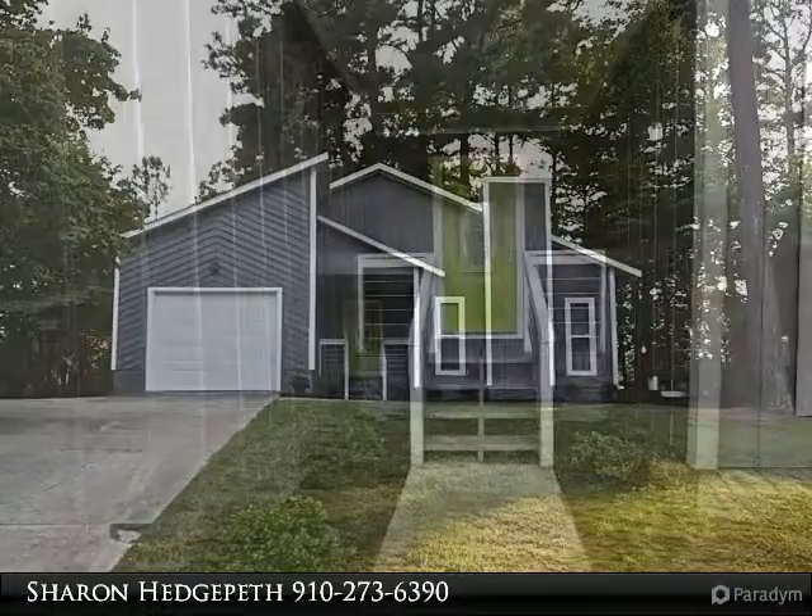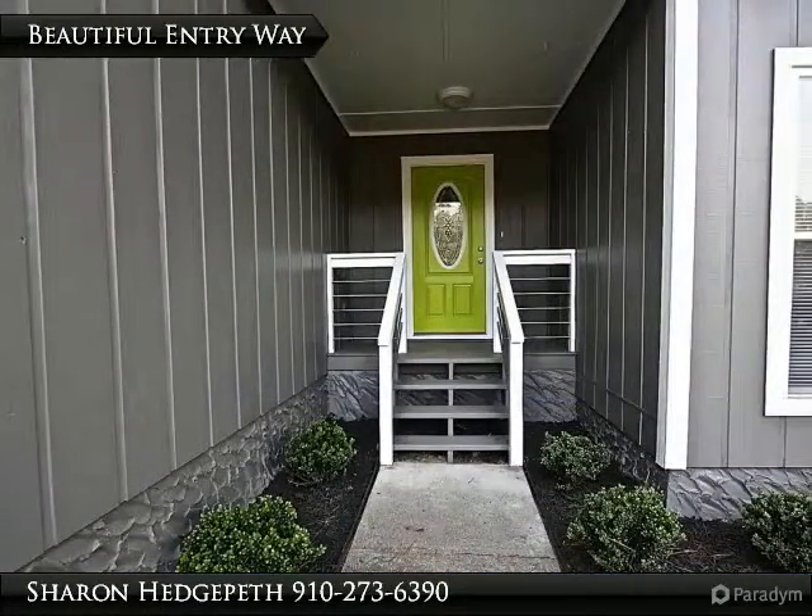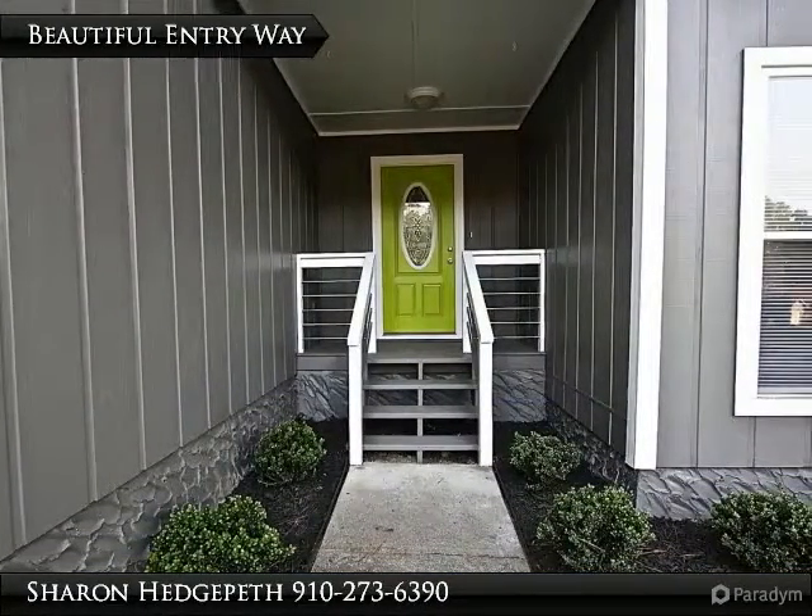Kitchen has granite countertops, glass tile backsplash, stainless appliances, pendant lights and a breakfast bar.